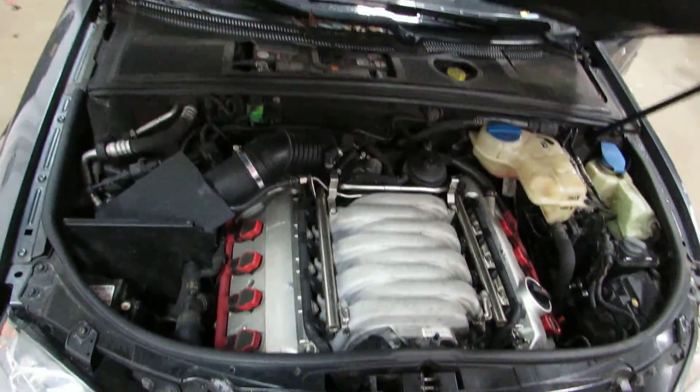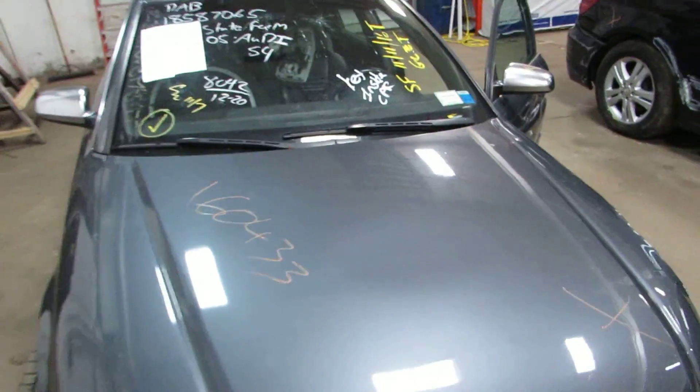You can see this car more at www.tomsforeign.com. Thank you.